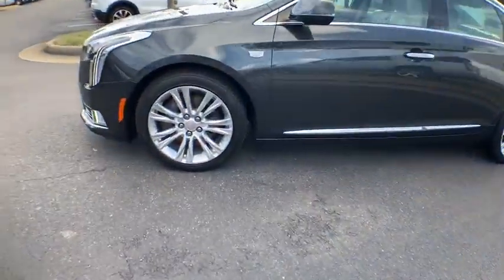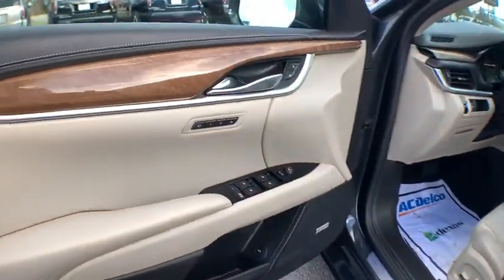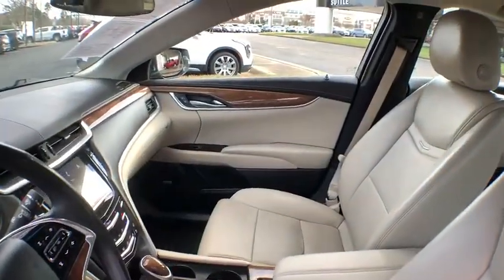Traction control, power passenger seat, navigation system, dual airbags, leather-wrapped steering wheel, power steering, four-wheel disc brakes, center armrest, universal garage door opener, power windows, electronic stability control.